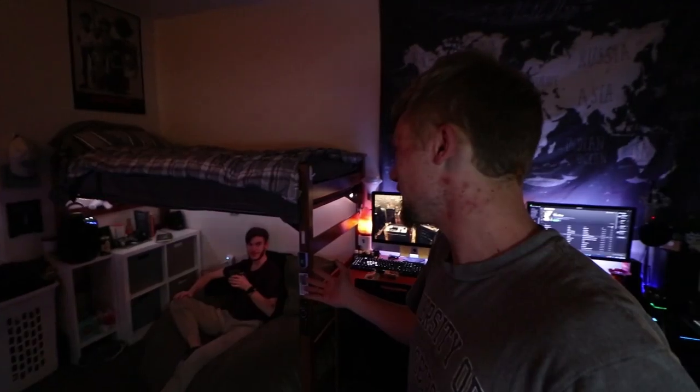Our dorm is freaking sick. Compared to a lot of what I've seen around campus, our dorm is pretty up there, honestly. I love this dorm. We're planning on living together next year and basically this is gonna be what our entire space is — just way bigger.